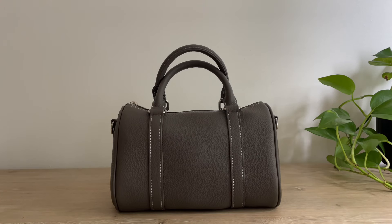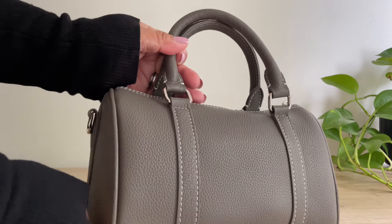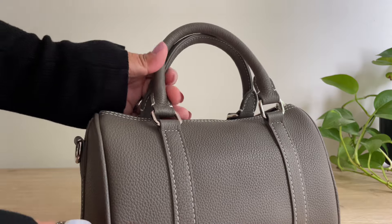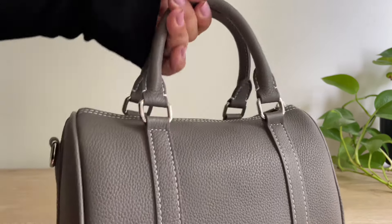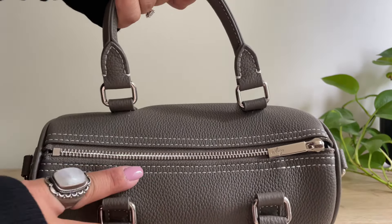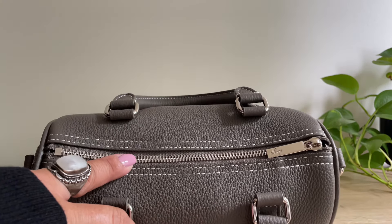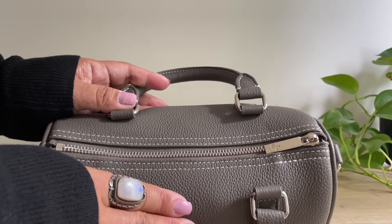Hey guys, welcome back to my channel! Today I'm going to show you what I carry inside this cute little bag. This is the mini Boston bag from Dress Up Your Purse — isn't she so cute? She's in the color graphite gray. I don't have any bags in this color and I don't know why, because she's absolutely stunning. I love the white contrast stitching all around the bag, and it has this beautiful silver hardware, which is another thing I don't normally have — I usually gravitate towards gold hardware, but I think it works so great with this color.